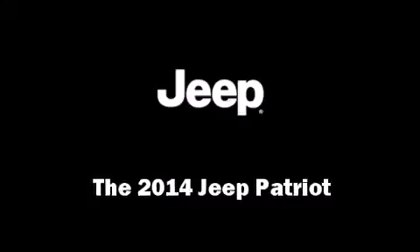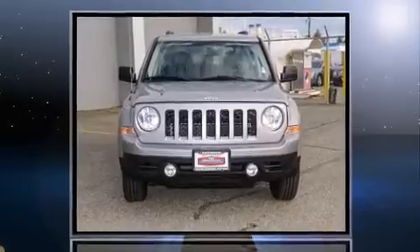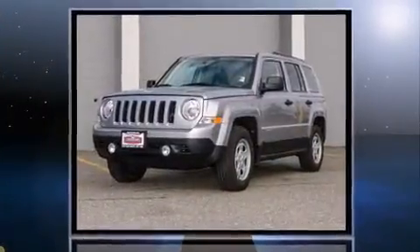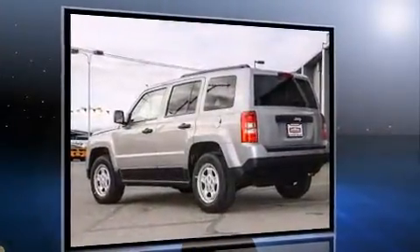Take command of the road in the 2014 Jeep Patriot. It features an automatic transmission, front-wheel drive, and a 2.4-liter four-cylinder engine. Top features include a split folding rear seat, a rear window wiper, an outside temperature display.